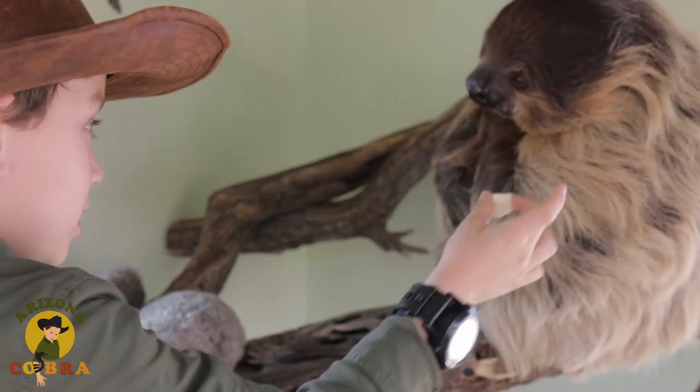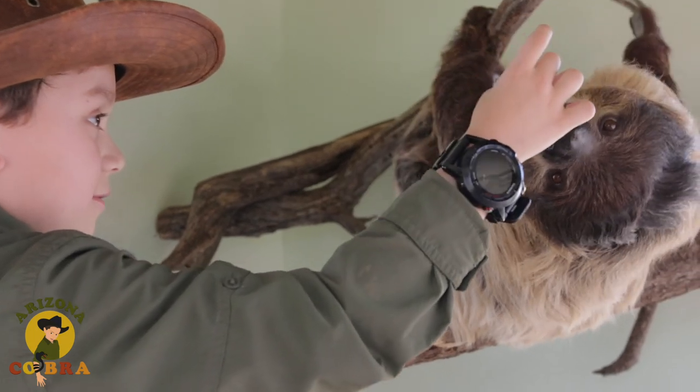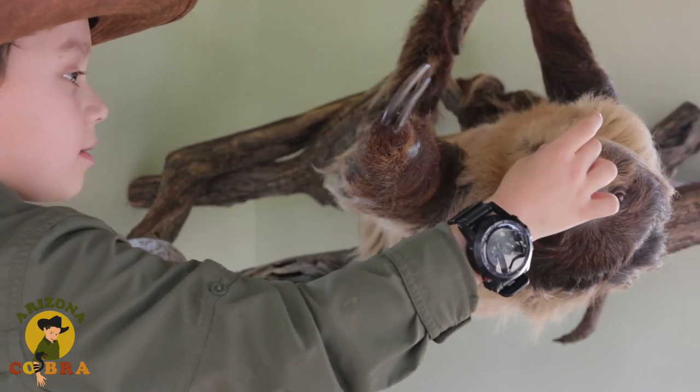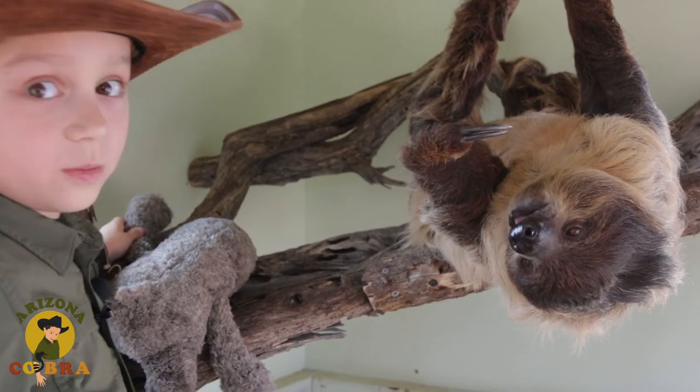Good boy, let's get down here. I'll feed you this, okay? Just come down for your favorite tofu. There. I wish I brought my gloves here.